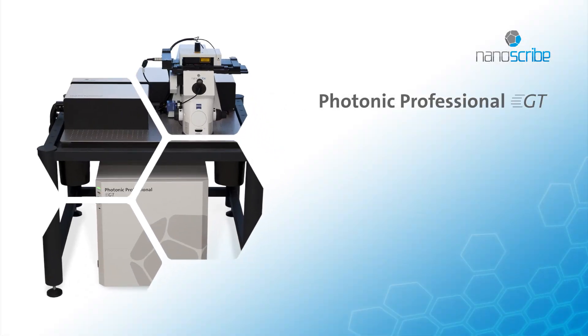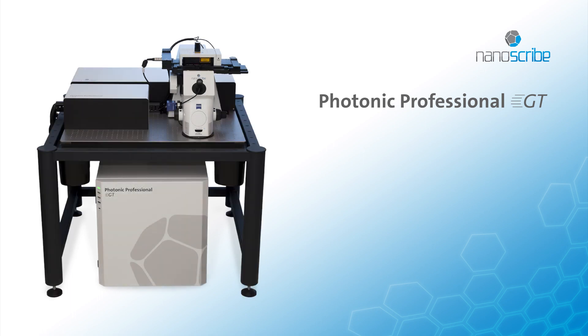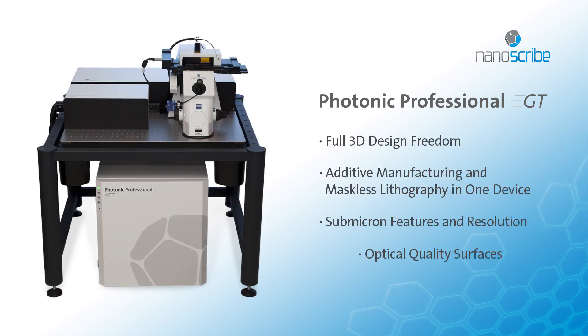NanoScribe's 3D printer provides novel solutions for ultra-precise manufacturing of integrated systems, for example, for faster data communication or higher resolution optics in mobile devices.